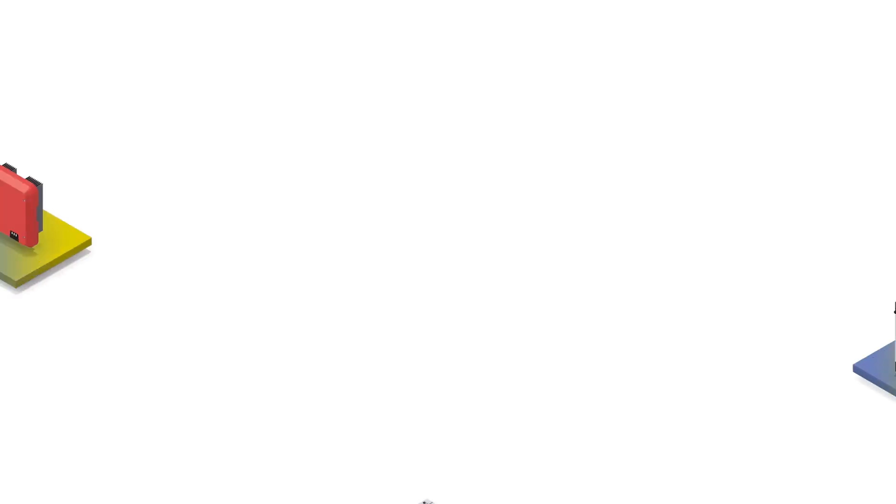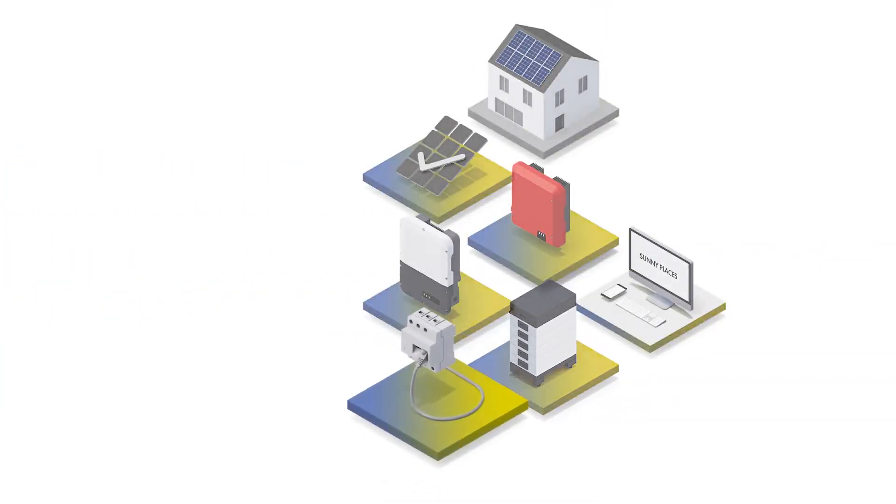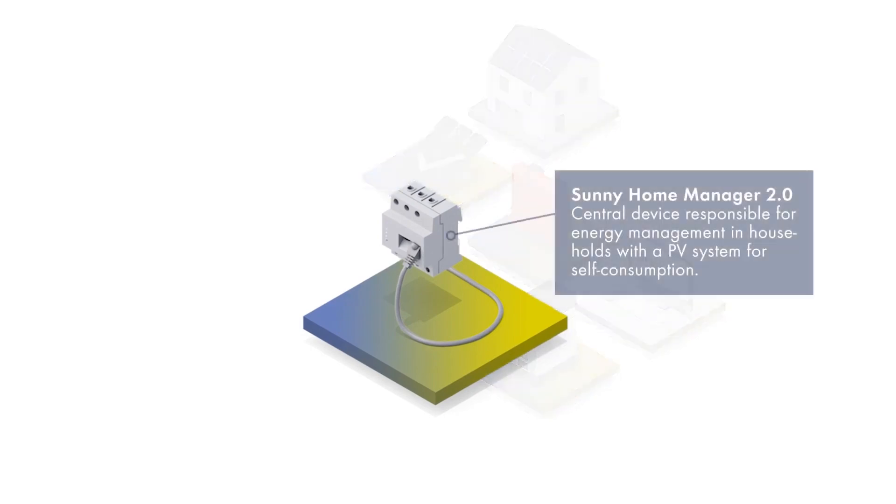SMA Sunny Home Manager 2.0 monitors all the energy flows in your home, automatically identifies potential savings, and ensures efficient use of solar energy.